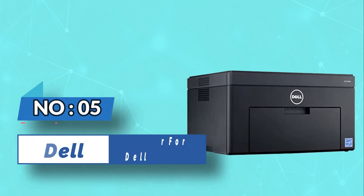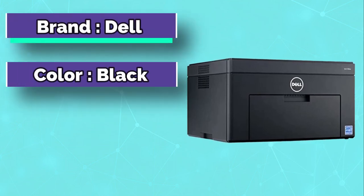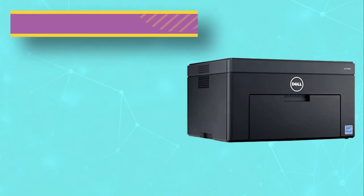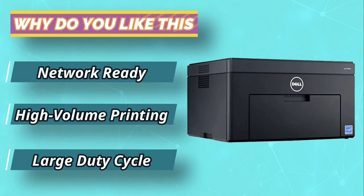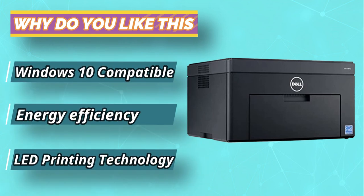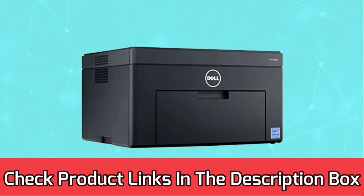Number 5: Dell Printer for Dell Laptop. The E310DW is an affordable, entry-level monochrome printer that is mostly designed for personal use. However, thanks to its impressive set of features, it can work just as well as a shared printer in a small office. It is compact, lightweight, and only takes a few minutes to set up. With an exceptional print speed of around 27 pages per minute, you will be able to print out large volumes of documents in no time. For current prices and discounts, check the links in the description box.